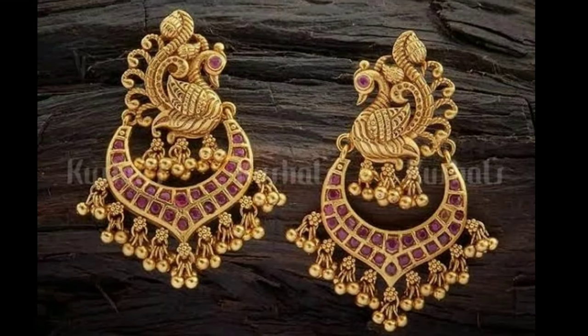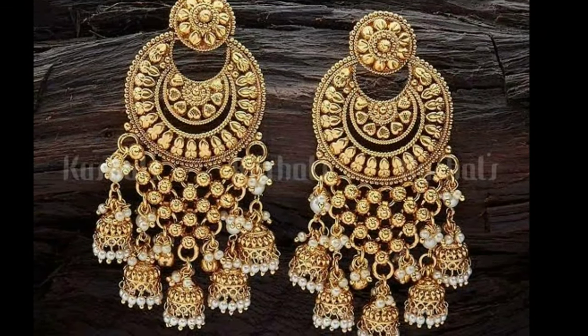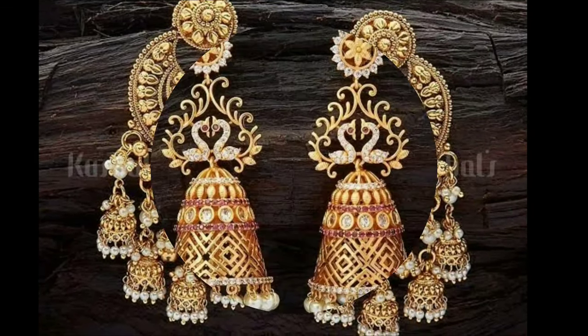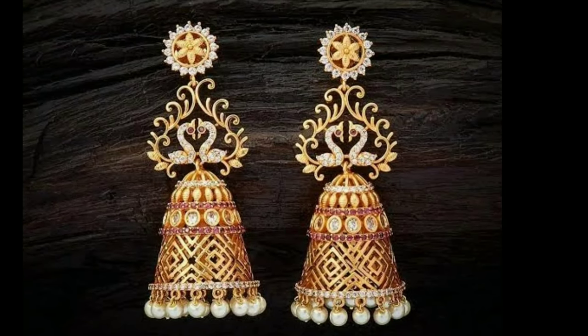Today I will show you different types of earring models, and one request from my side is if you are new to my channel, please subscribe and click the bell icon for new notifications.